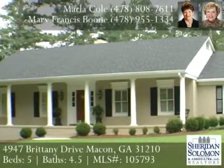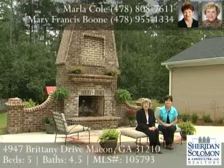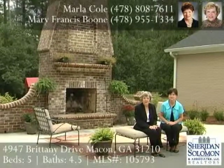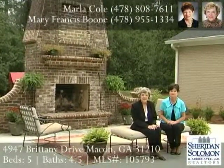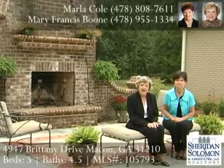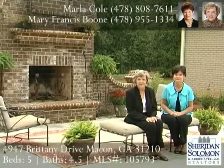Storage is abundant with closets and tons of attic storage. Thank you so much for viewing this beautiful home. Feel free to call Marla Cole at 808-7611 or Mary Frances Boone at 955-1334 for your private showing. We'll see you next time. Thanks for joining us today. Bye.